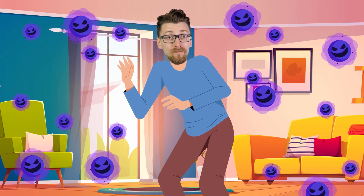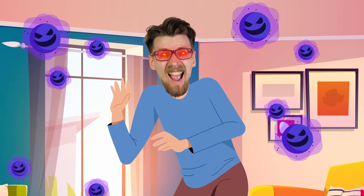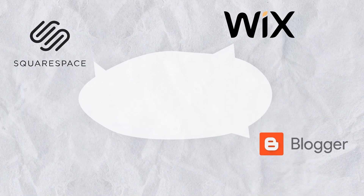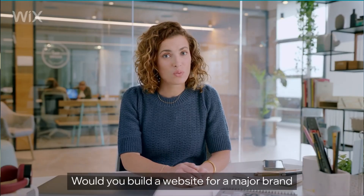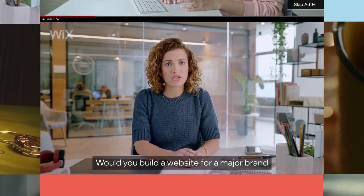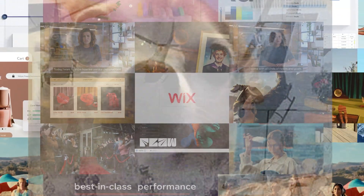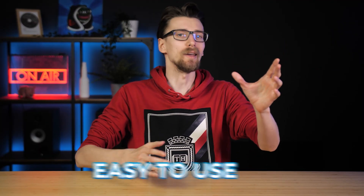But before we get into that, let's reveal the biggest problem you have right now. Wix, Squarespace, and Blogger.com all try to convince you that they're the best tool for the job. These ads keep saying that they're cheap, easy to use, and hassle-free tools that almost guarantee your success. But that's simply not true, because they have three glaring problems that can and will ruin your blog over time.